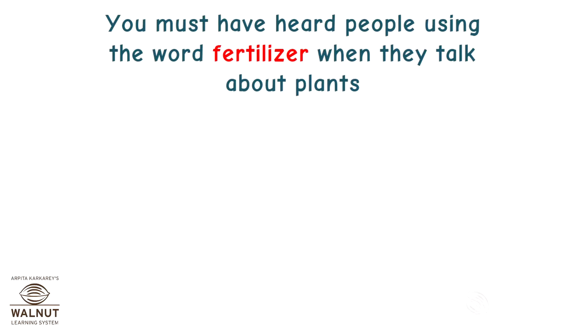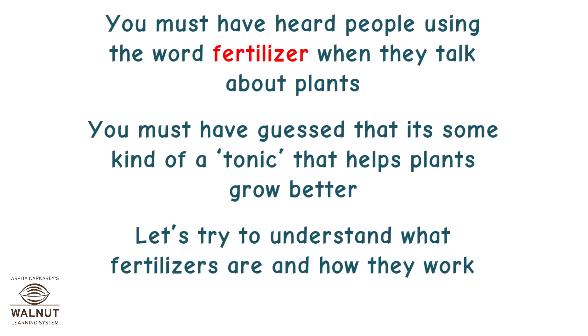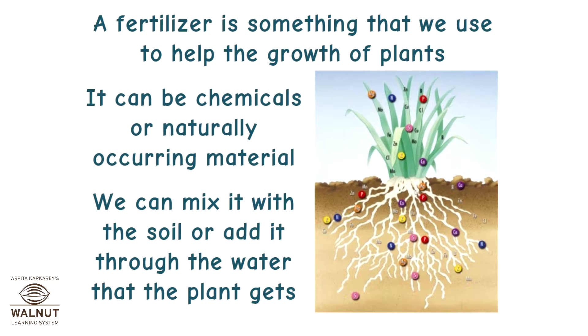You must have heard people using the word fertilizer when they talk about plants. You must have guessed that it's some kind of a tonic that helps plants grow better. Let's try to understand what fertilizers are and how they work. A fertilizer is something that we use to help the growth of plants. It can be chemicals or naturally occurring material. We can mix it with the soil or add it through the water that the plant gets.